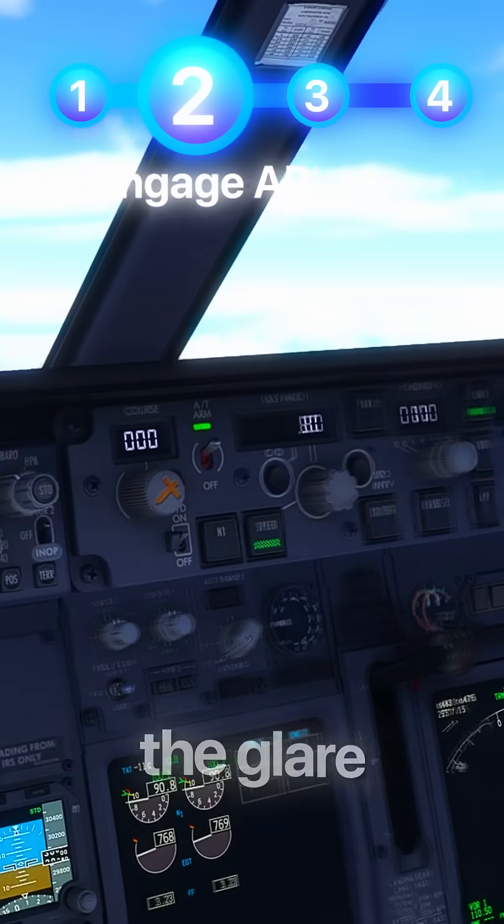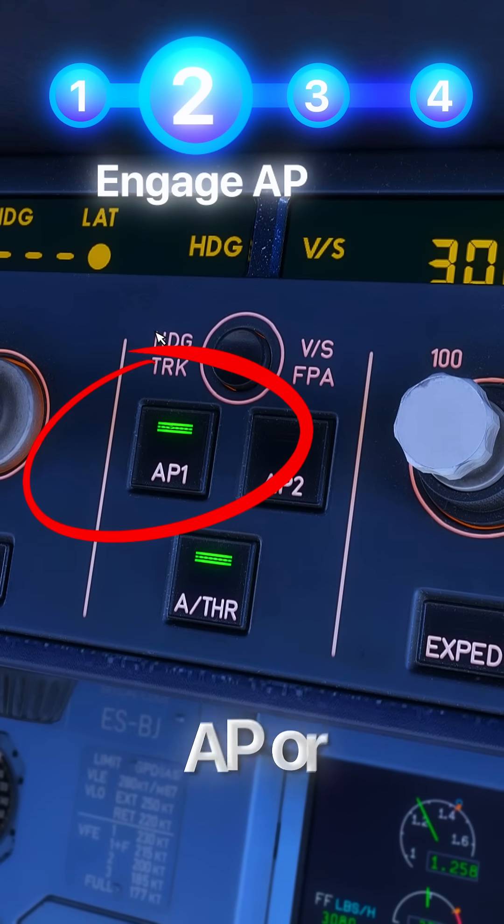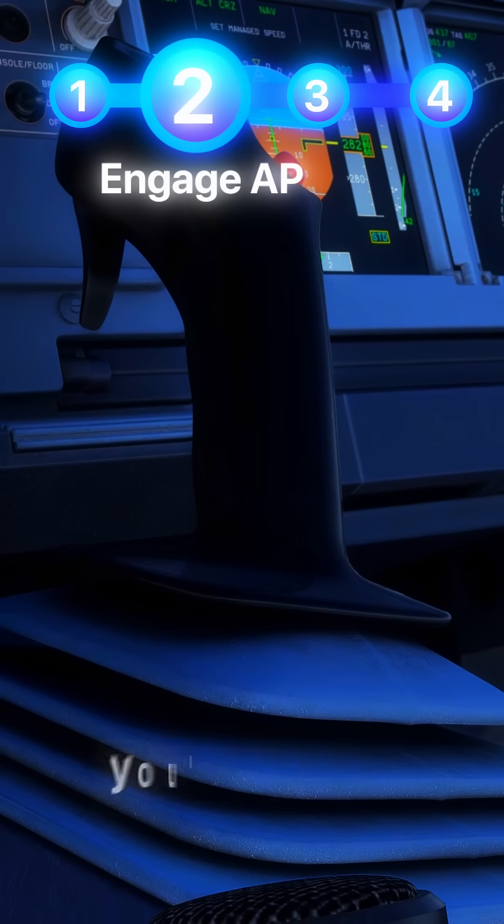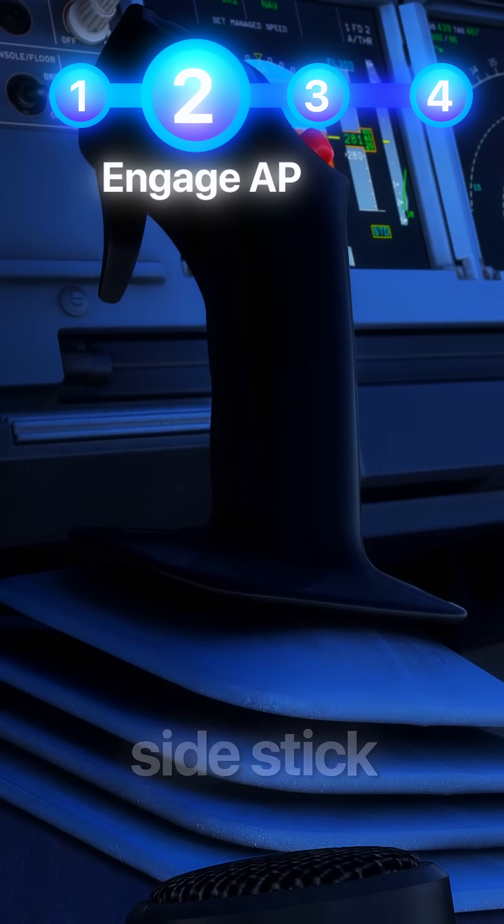You remember step two: locate the glare shield and find the button marked AP or CMD. Relief washes over — it's engaged. If it weren't, you'd have to gently level the plane with the side stick or yoke.